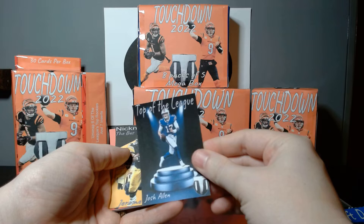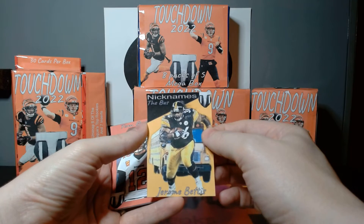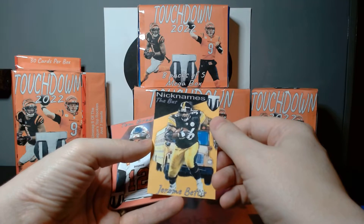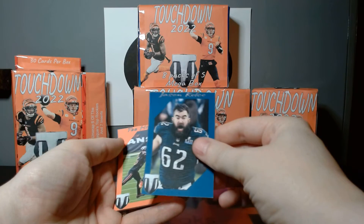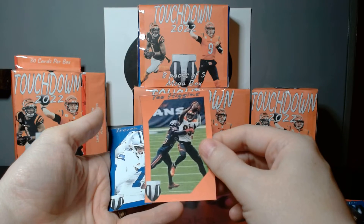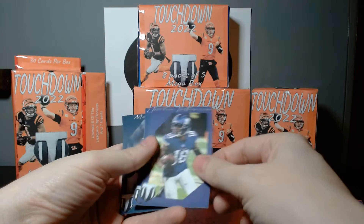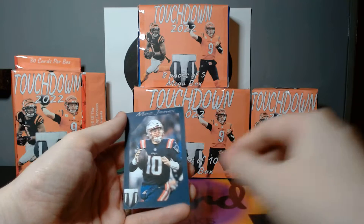Josh Allen — top of the league. The Bus, Jerome Bettis — he's got a bus in the background, nice, I love it. We got a Brady. Kelsey — he is excited. I think that's the one where they won the Super Bowl, I can see why he's excited. T. Higgins, Trevon Diggs, Justin Jefferson — always gotta look for him. Lamar Jackson and Mac Jones.